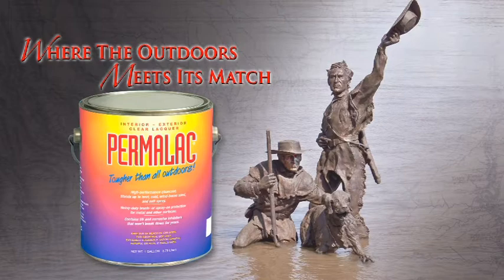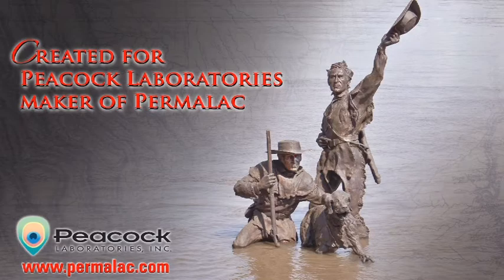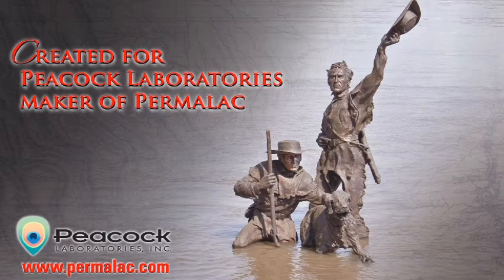Permalac — where the outdoors meets its match. For more information and technical specifications, or to order online, go to permalac.com.